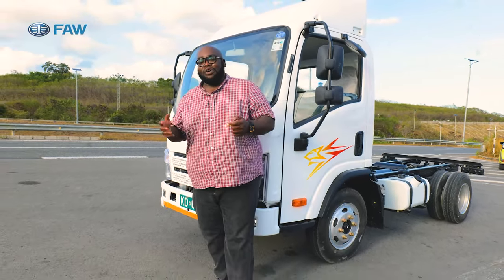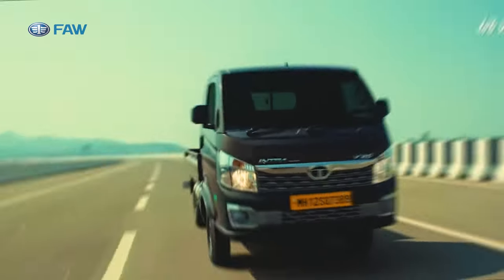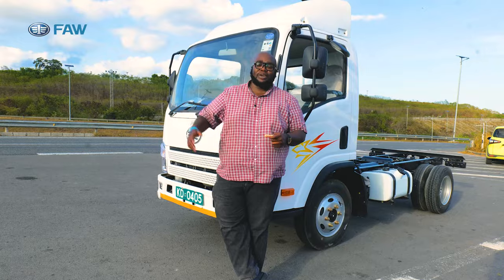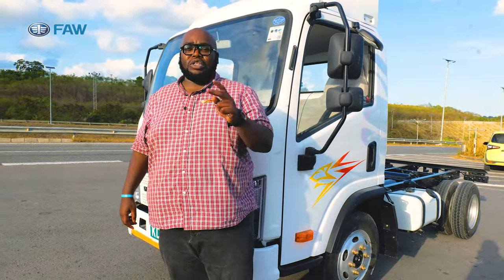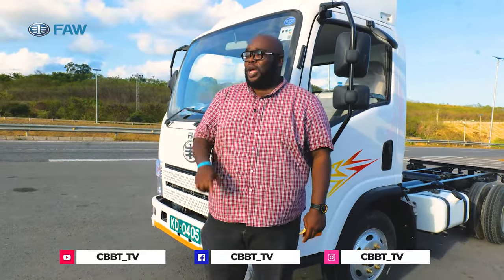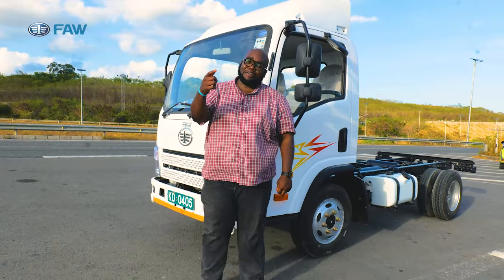Key rivals in this segment include the Suzuki Super Carry and the Changan Alsvin Intra V20, plus all the single cab pickups available in the market. Based on the fact that this truck can carry twice as much cargo as your single cab pickups, this makes a strong case. Share your thoughts on the social media handles below — we'll get back to you with the feedback next week. Until next week, drive safe.